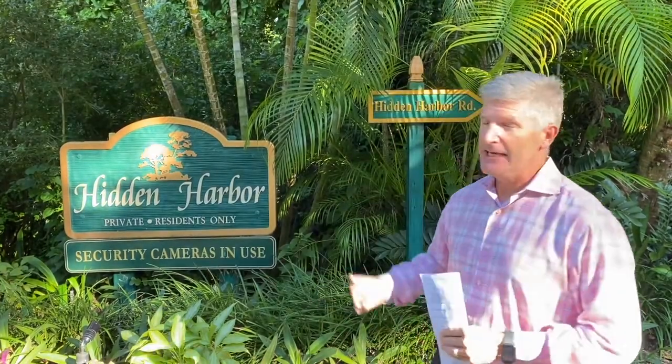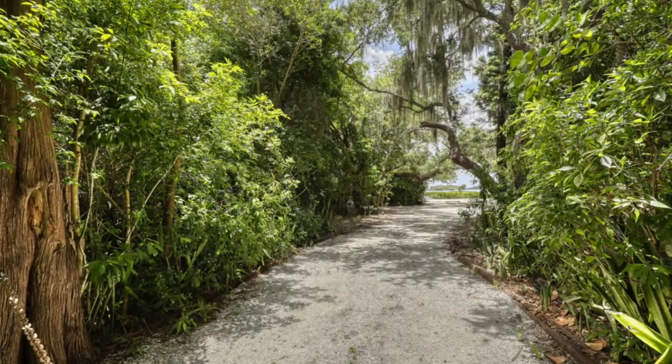Hello, this is Joel with the Schimmel Group at Premier Sotheby's International Realty. Today I get to show you an amazing property at 5342 Hidden Harbor Drive in Hidden Harbor on Siesta Key. We are literally less than a mile from the number one rated beach in the country, and I'll show you what is truly amazing about this community and this Bayfront property.